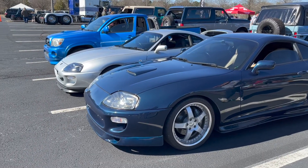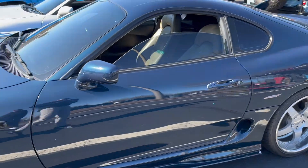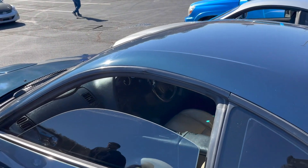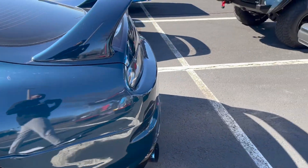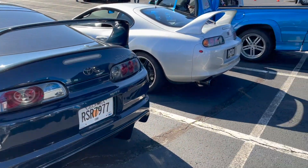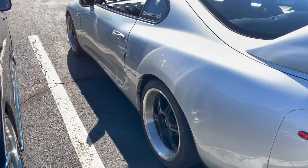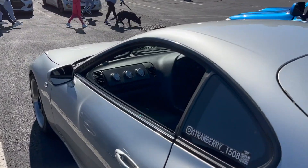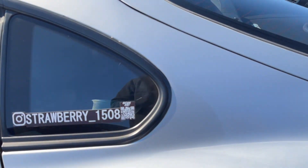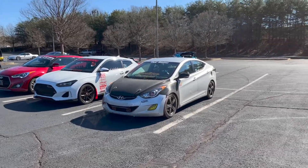We got a JDM section - three Toyotas over here. It's automatic. The Mk4 Supra. Look at that - lovely exhaust tip. We got another clean one over here too. This man might be pushing some power - he's got some boost gauges in here. Nice little JDM section for anyone who likes those.